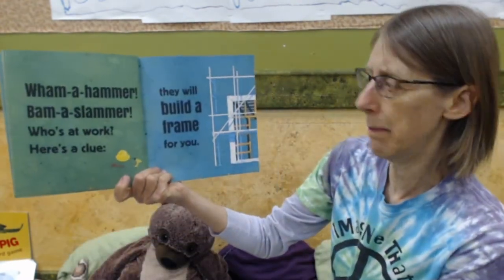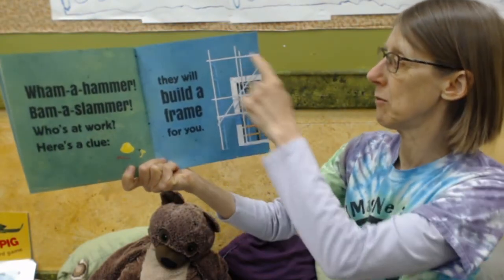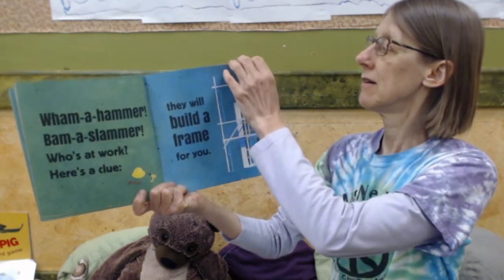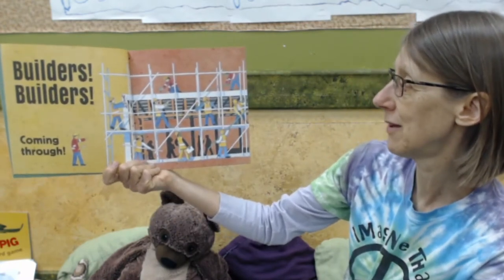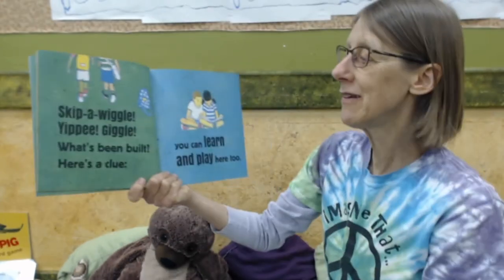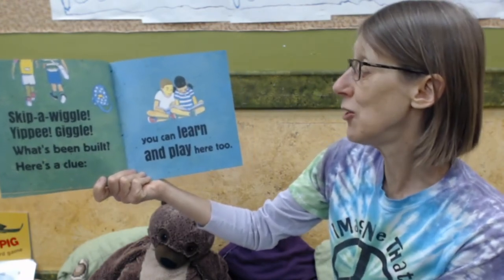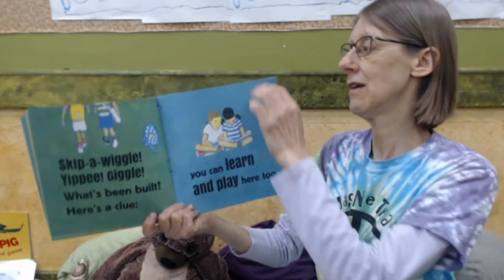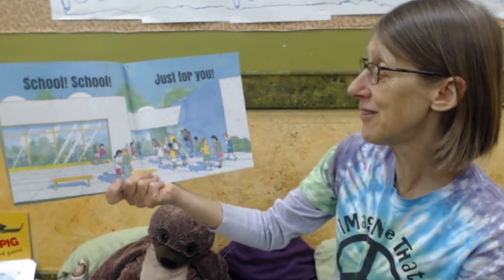Wham a hammer, bam a slammer. Who's at work? Here's a clue — they will build a frame for you. Who do you think it is? Builders! Coming through. It takes many workers to make a building. Skip a wiggle, yippee, giggle. What's been built? Here's a clue — you can learn and play here too. What do you think they made? School! Just for you.